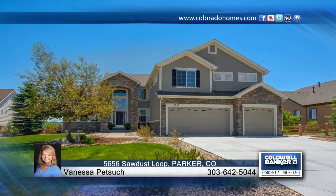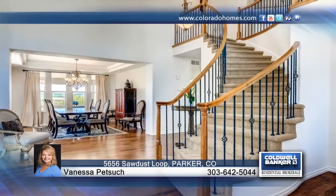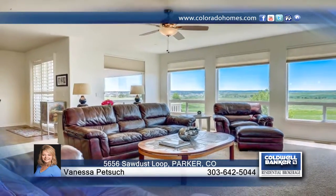This home is sure to take your breath away. This gorgeous five-bedroom, five-bath D.R. Horton Whistler model home is located in Predera. It sits on over a third-acre professionally landscaped lot with a fenced-in yard. It's in a great location, just minutes from the Predera Country Club.